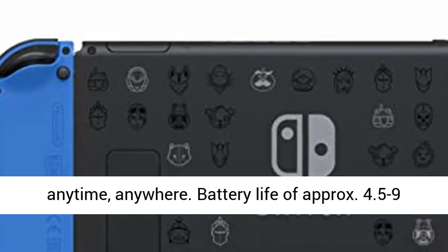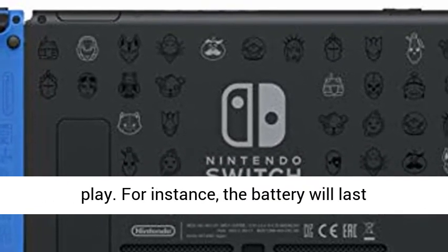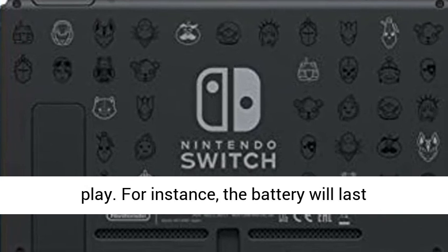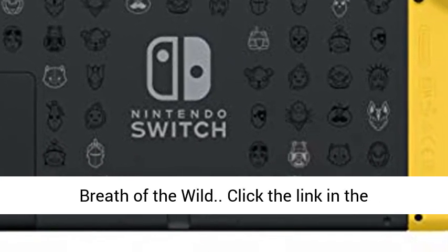Battery life is approximately 4.5 to 9 hours. The duration will depend on the games you play. For instance, the battery will last approximately 5.5 hours for The Legend of Zelda: Breath of the Wild.